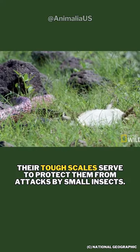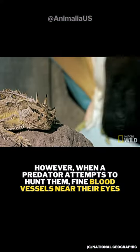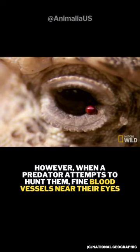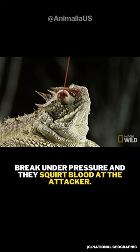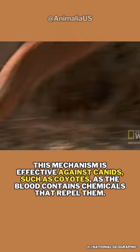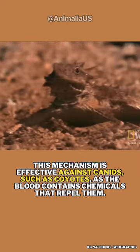Their tough scales serve to protect them from attacks by small insects. However, when a predator attempts to hunt them, fine blood vessels near their eyes break under pressure and they squirt blood at the attacker. This mechanism is effective against canids, such as coyotes, as the blood contains chemicals that repel them.